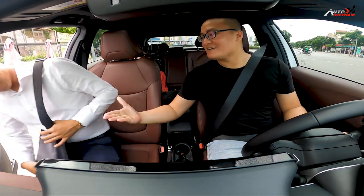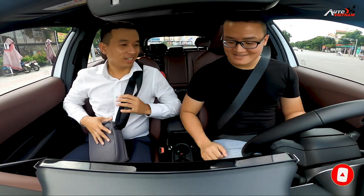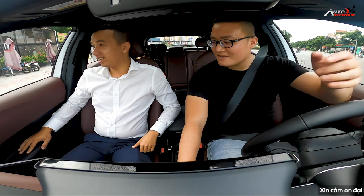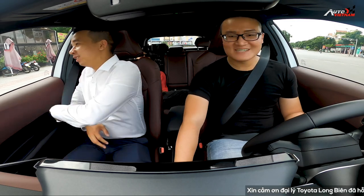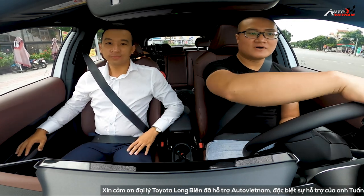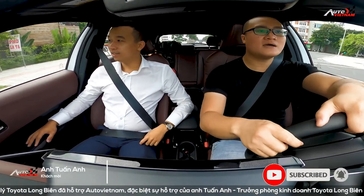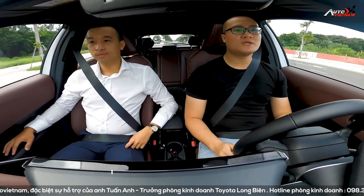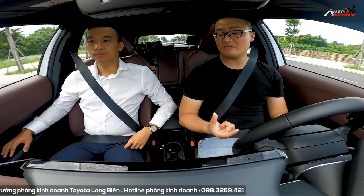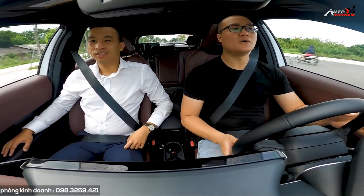Xin chào anh! Đây là khách mời của Auto Việt Nam ngày hôm nay - anh Tuấn Anh, đại diện của Toyota Long Biên. Chạy loanh quanh đây một tí nhé. Với mẫu xe Toyota Corolla Cross này thì từ nãy giờ em chạy cũng vài vòng rồi. Với một mẫu xe sử dụng động cơ hybrid thì ưu tiên của nhà sản xuất Toyota là đem lại khả năng êm ái và tiết kiệm nhiên liệu. Động cơ hybrid này thì nổi tiếng ở trên thế giới rồi, rất là êm.